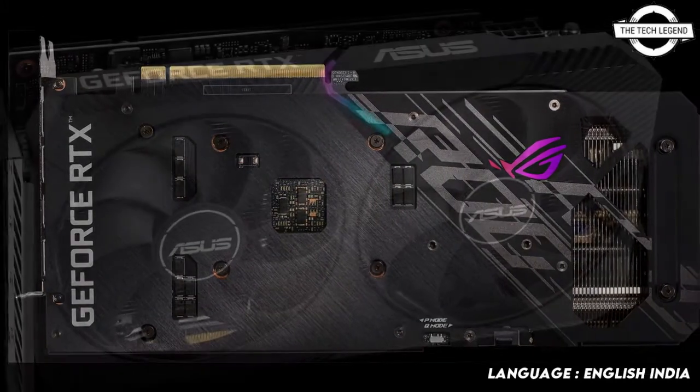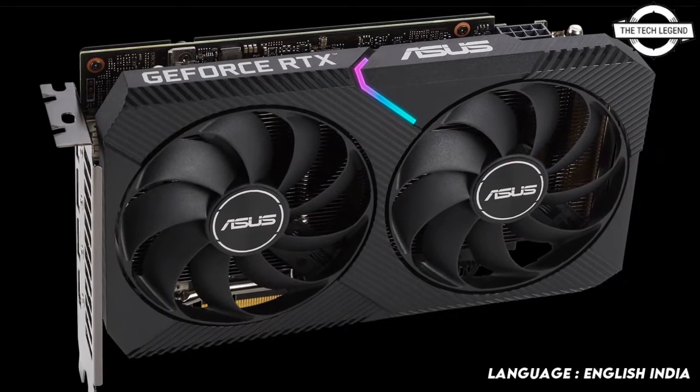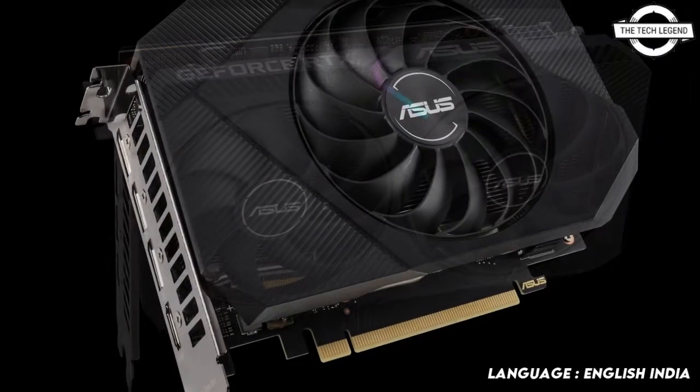The Asus Dual GeForce RTX 3050 8GB and Asus Phoenix GeForce RTX 3050 8GB stand ready to upgrade gaming rigs around the world. The GeForce RTX 3050 is the first 50-class desktop GPU to power the latest generation of games.